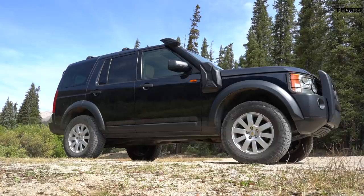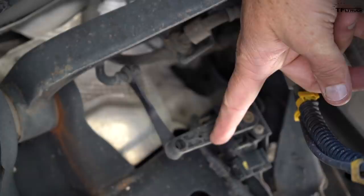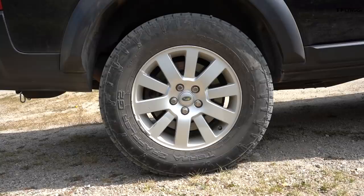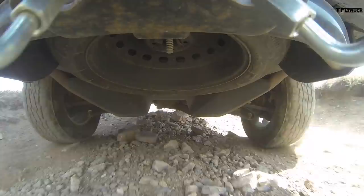The coolest part of the LR3 has to be the air suspension, and this one still works. To lift a vehicle with air suspension you use something called Johnson rods - in this case made by a company called Rhino - which are two-and-a-half inch rods that trick the suspension into thinking it's always lower than it is, so it sits about two-and-a-half inches taller. That allows fitment of these oversized Nitto Terra Grappler G2s, about 32-33 inch tires, mounted on stock 18-inch wheels with about 60-70% tread remaining.